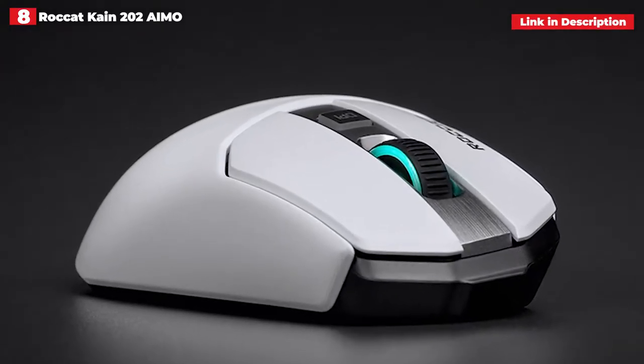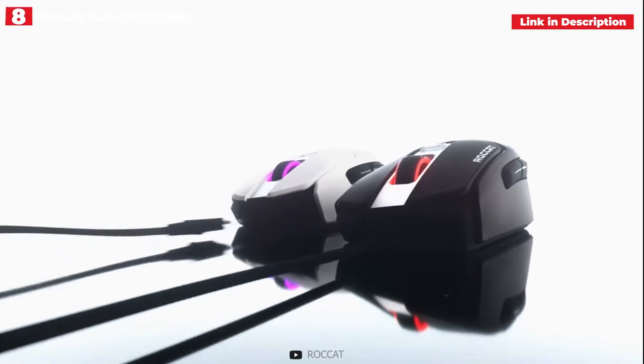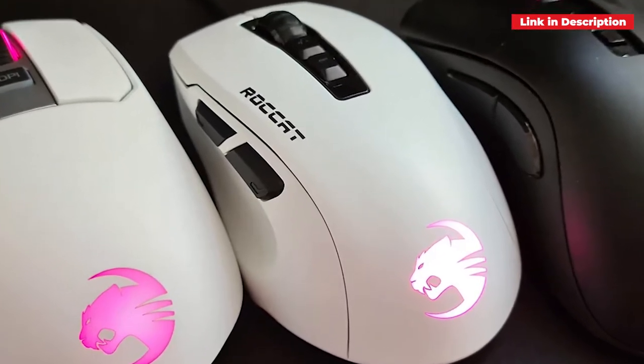Of course, its price is as opulent as its new pearly white shell, but this mouse outperforms the competition in a variety of ways, so it's well worth it, even if it means breaking the piggy bank.